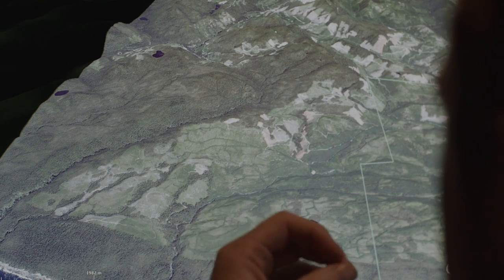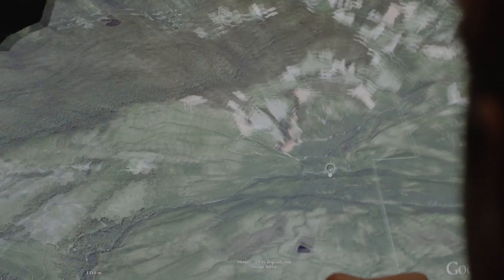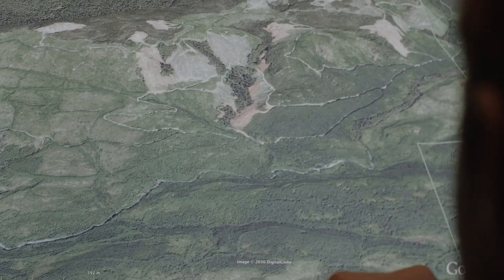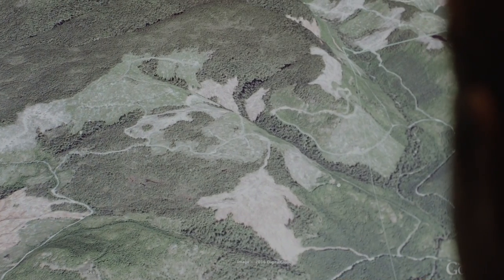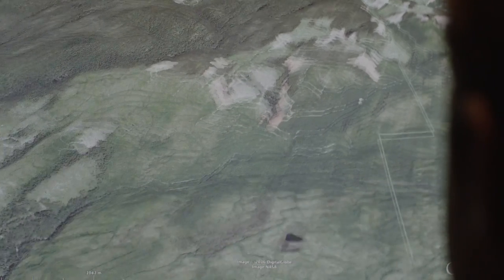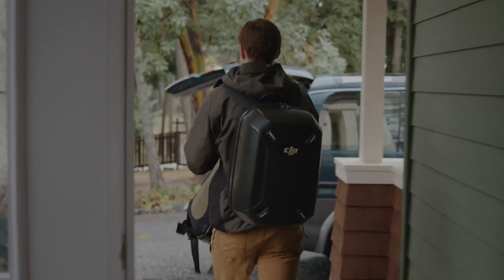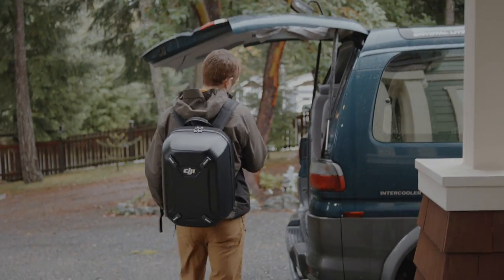It doesn't replace actually just going out there and looking for yourself with your own eyes, but this can definitely save you a lot of time driving back roads if you can focus your explorations much better with it. I think about trees all the time. I read about trees, I take pictures of trees, I dream about trees. I would be the happiest person ever if I found the biggest tree in the country.